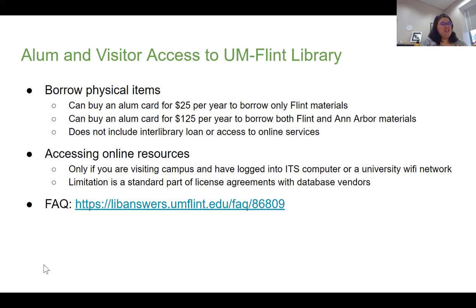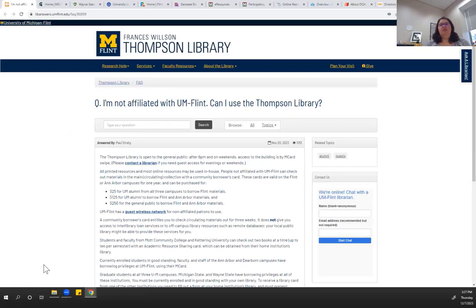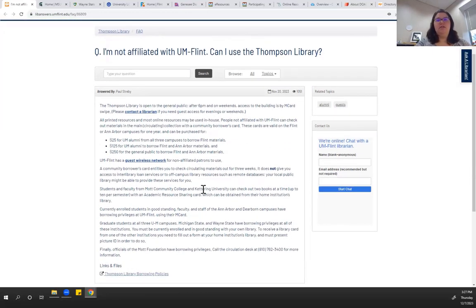This is actually fairly standard practice when it comes to academic libraries. Most vendors that we have agreements with will have something like this for all of their clients, not just us. We do have a frequently asked question about this on the library's page, which talks about the different areas of access that you have, including some of the agreements we have with other libraries and institutions. So if you are working at the Mott Foundation, or are a grad student at MSU or Wayne State, we do have some reciprocal borrowing privileges with other colleges.